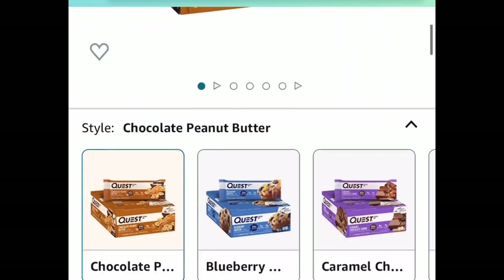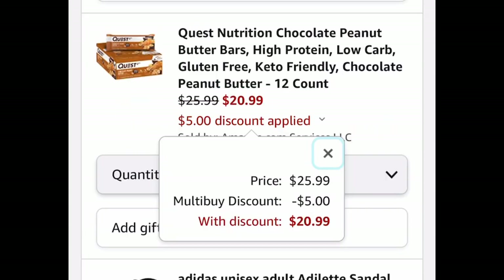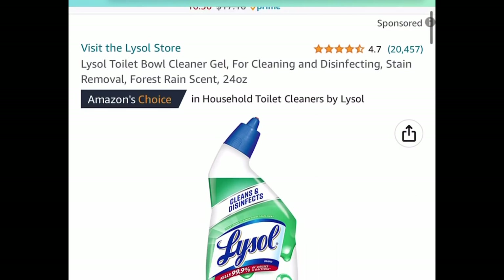Quest Nutrition chocolate peanut butter bars are super popular. 12 of them are normally $25.99 — make sure that $5 coupon is clipped and you're going to get them for $20.99. Next, there's a price drop on this Lysol toilet bowl cleaner gel.